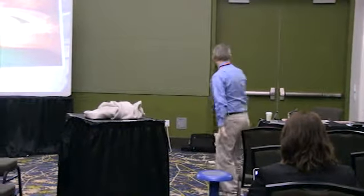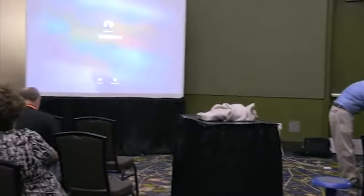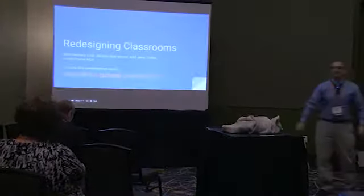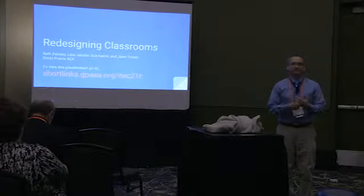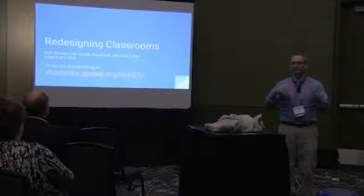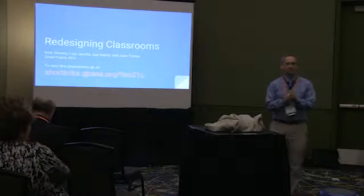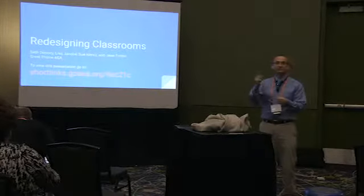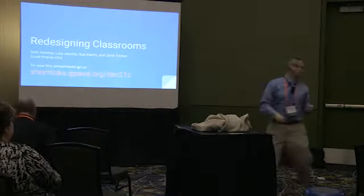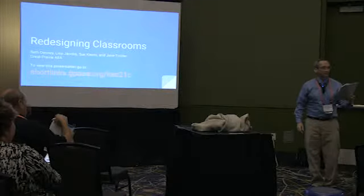I'm Seth Denning. This session is about redesigning classrooms — taking a kind of boring classroom and redesigning it with furniture, but also with ideas and different ways to teach. Is anybody here from the Heartland session with Susan Schrader?